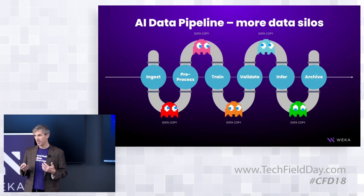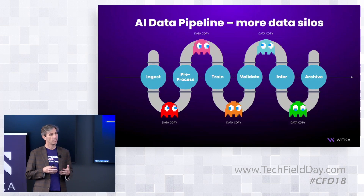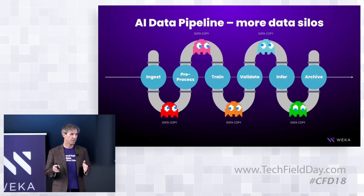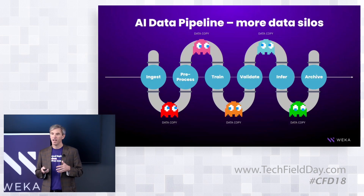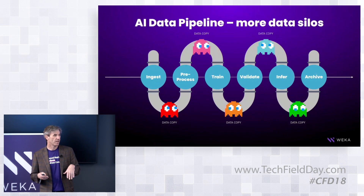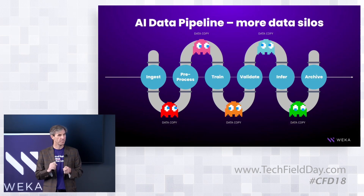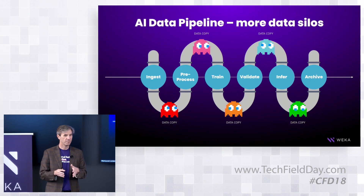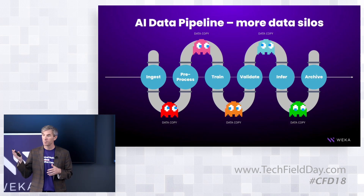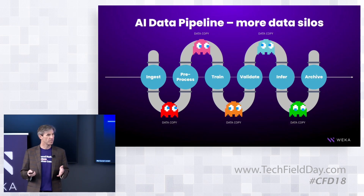This happens to be an example of an AI data pipeline, but similar patterns exist in drug discovery around cryo-EM, or in media and entertainment around visual effects rendering and post-production processing. Each step in these pipelines has massively varied storage characteristics. Ingest means massive read bandwidth; preprocessing involves lots of small files and metadata lookups; training, validation, and inference require processing small files with incredibly low latency and high IO; and archiving means massive write bandwidth.